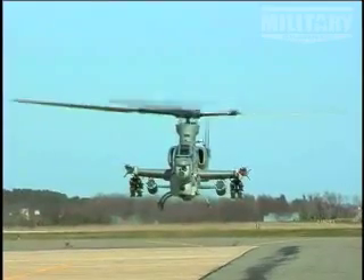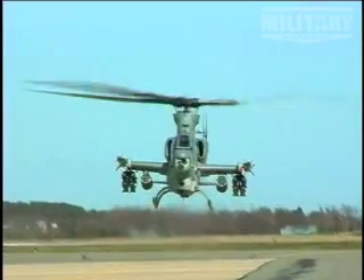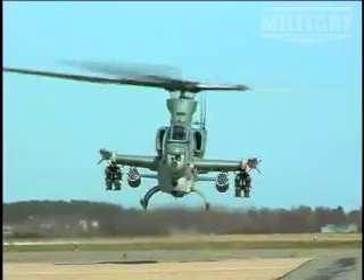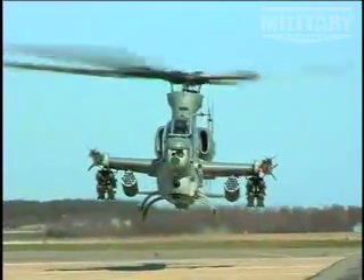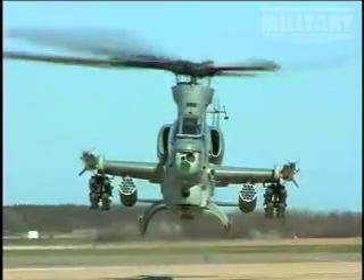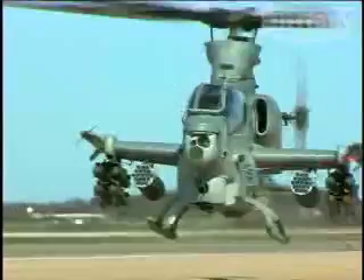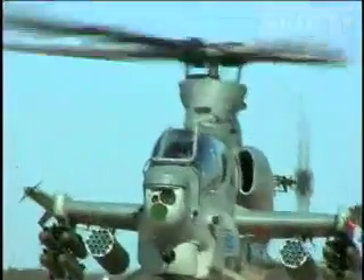Although the performance differences are notable, it is the weapons capability that keeps the Marines devoted to the Zulu. The latest Cobra can carry an extremely wide variety of weapons systems: up to 16 Hellfire missiles against ground or water targets, AIM-9 Sidewinder missiles air-to-air, MK-77 firebombs, or up to 76 70-millimeter rockets to complement the 20-millimeter cannon.